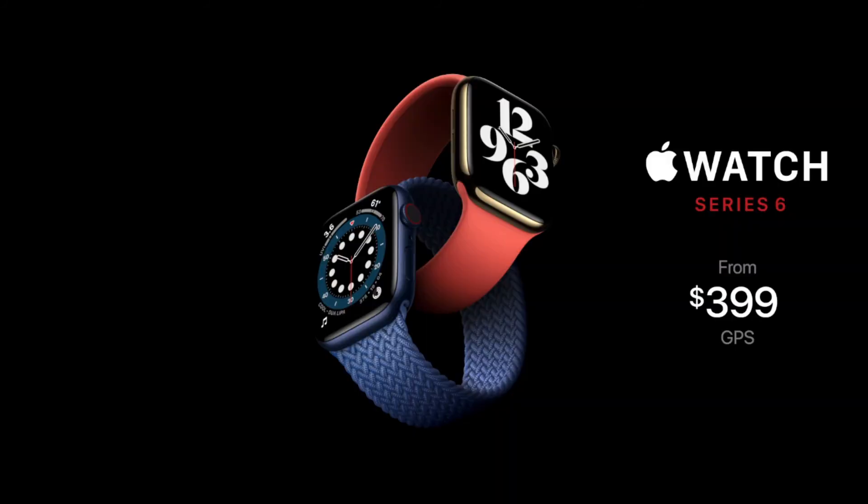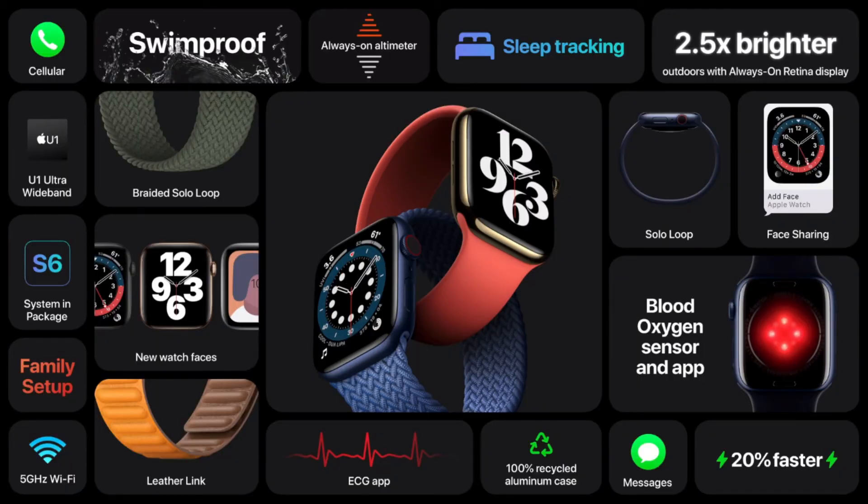The Apple Watch Series 6 will be available starting at $399 for a 40mm model, the same price as the outgoing Series 5. Cellular models start at $499. The Series 6 is available to order starting today, September 15th, and will start shipping on Friday, September 18th. The biggest surprise was when Lisa Jackson, Apple's VP for Environment Policy and Social Initiatives, announced that as part of its efforts to reduce its carbon footprint, it will not be including a USB power adapter in the box — just the charging cable. That was a sneaky move to bundle this under environment friendliness.